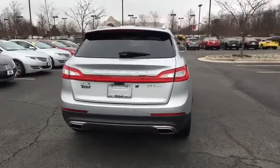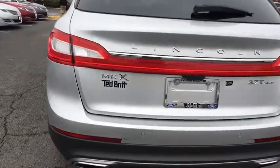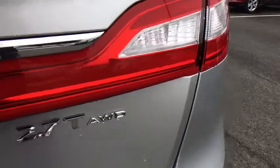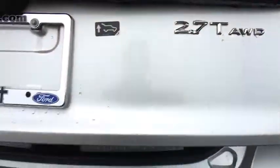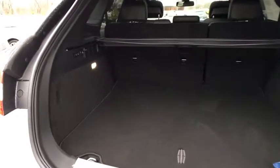Here are some of this vehicle's great options: traction control, navigation system, power passenger seat, dual airbags, alloy wheels, power steering, four-wheel disc brakes, active suspension system, AM/FM CD player with six speakers.